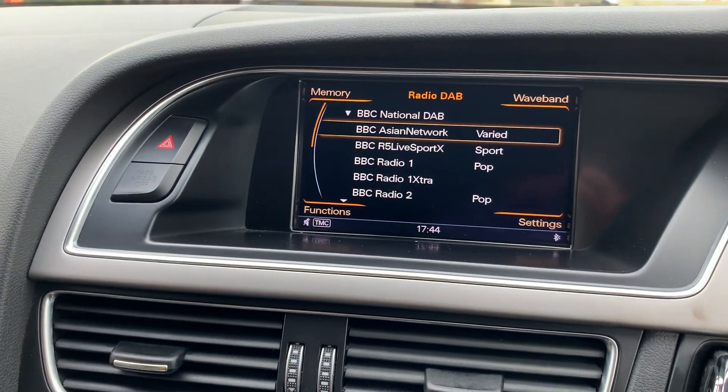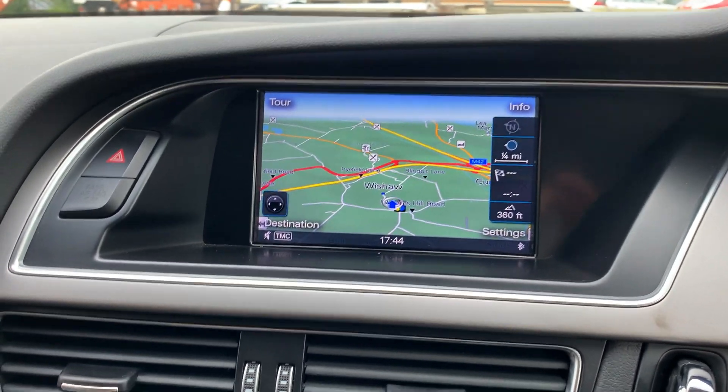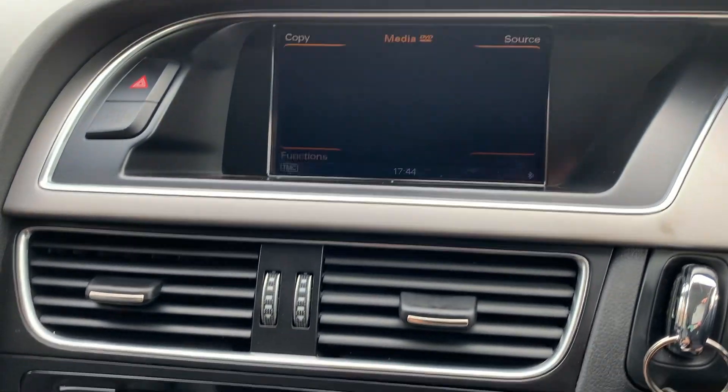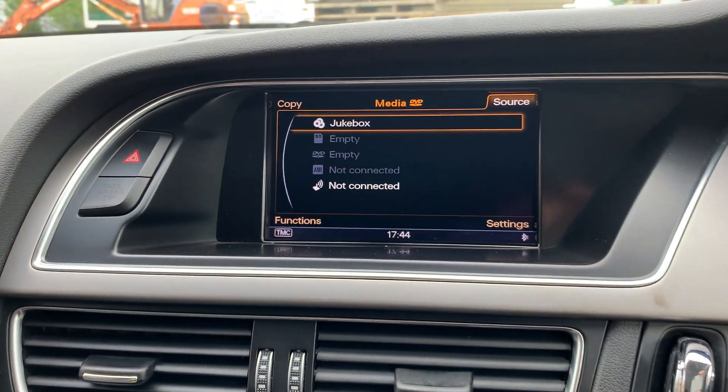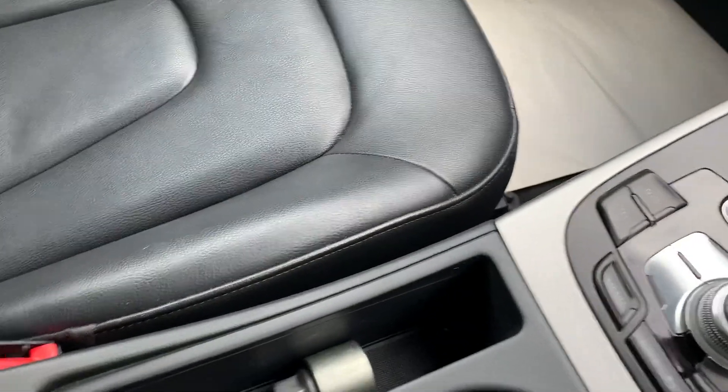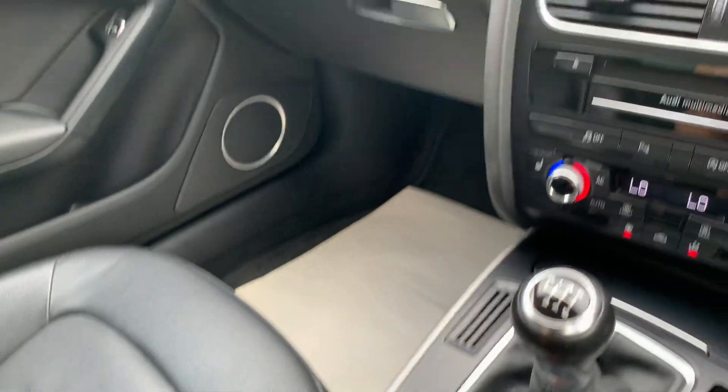Radio, DAB digital radio, satellite navigation system, Bluetooth connectivity for your phone. Also got the media package. There's a 12-volt socket and a slide armrest as well.